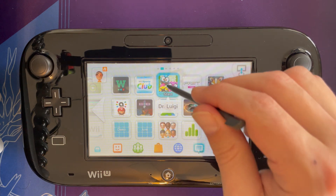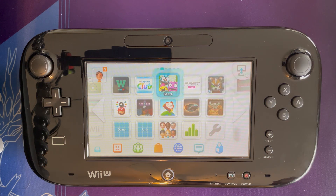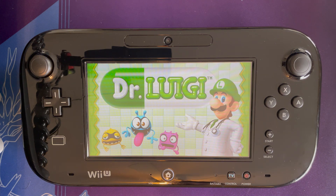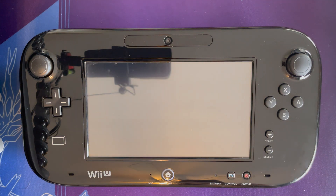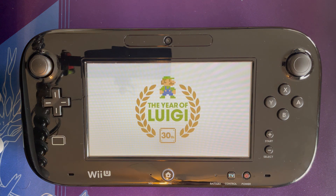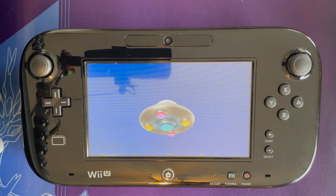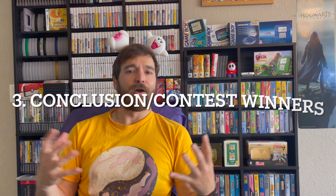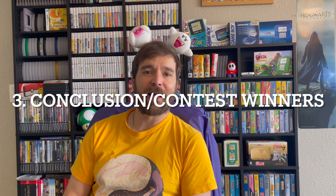Just to prove while we've got this booted up that it's going to work, I'll go ahead and open Dr. Luigi. As you can see, I was able to remove the software from my console, re-download it by going to the eShop, and now it works. So that's it for the Wii U re-download process. Now you know how to re-download software on your 2DS or 3DS console and how to re-download content onto your Wii U console.